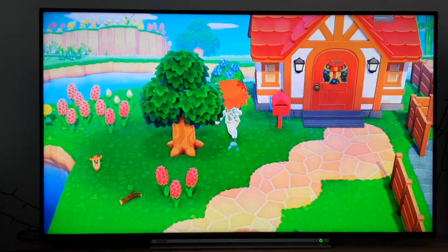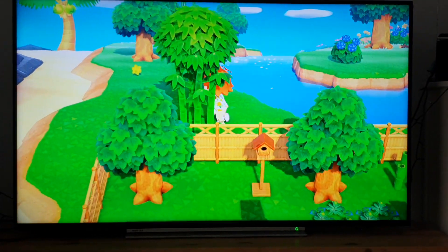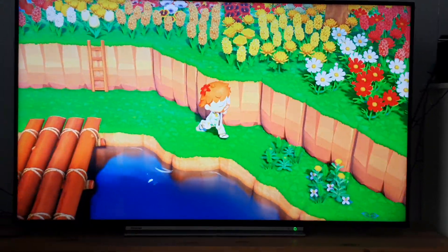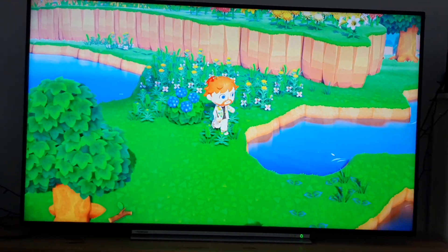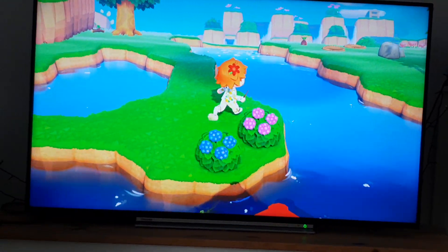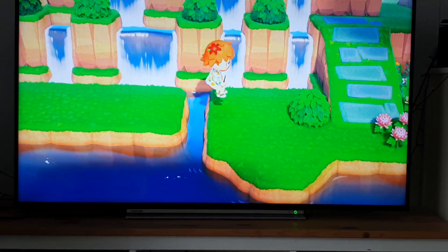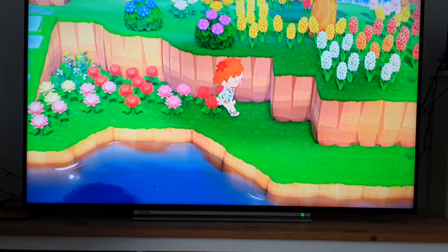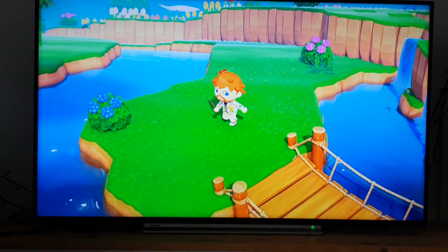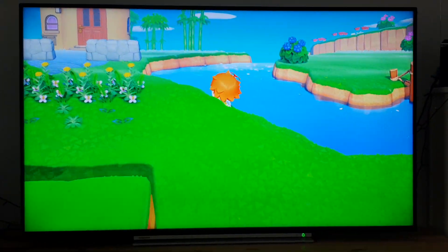I'm just gonna show everyone what my island is like. Is there a spider in the water? Can I find it? It might be a pond skater. I based the river off of Cuckmere Haven — I'm safe by the water.